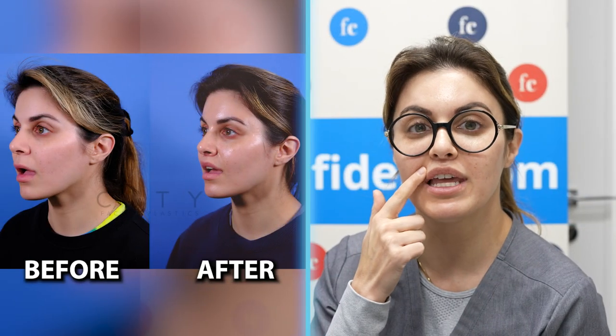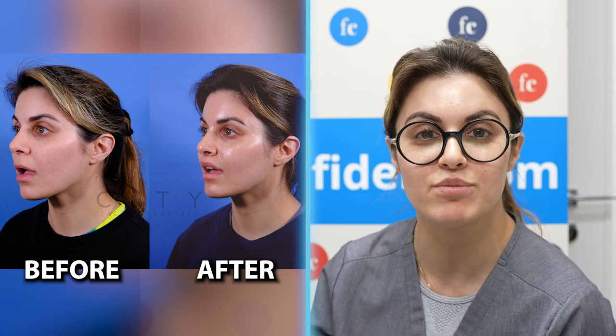This is a procedure to actually lift the top of the lip, and it gives better height to the cupid's bow. For me personally, I decided to go with this surgery because it's preventative for me. I did not want to inject my lips anymore and this just does it for me. And I love the results so far.